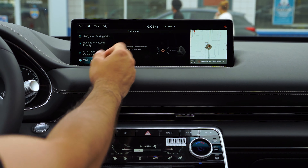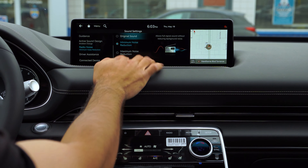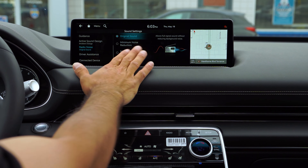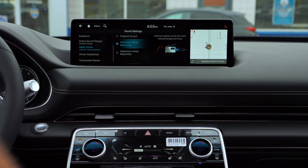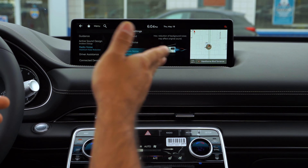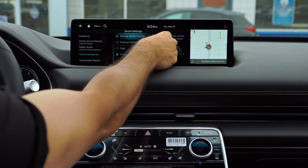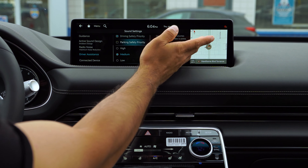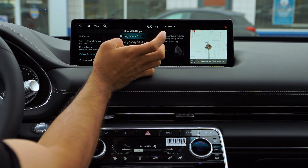Next is Navigation Voice Guidance — you can mute this if you don't want it. With the Camera Alert System, it alerts you to all cameras on the road; if you don't want that noise, you can always turn it off. Next is your Map — all the sounds coming from your map. Under Navigation, you've got navigation during calls, navigation volume priority which will lower your music volume and talk a bit louder, and you've got the option to mute navigation altogether.